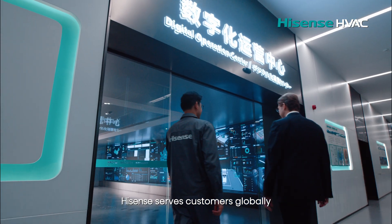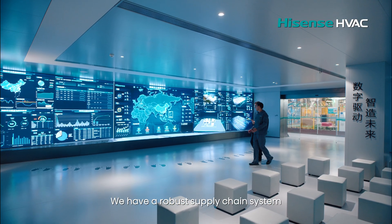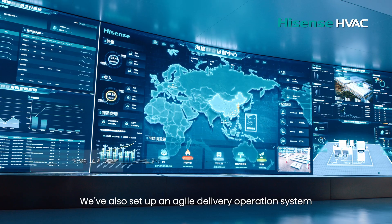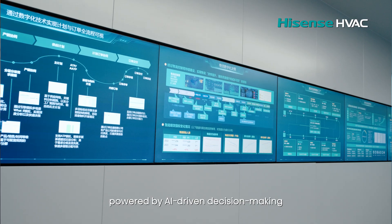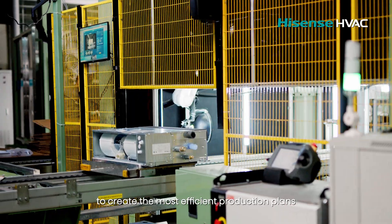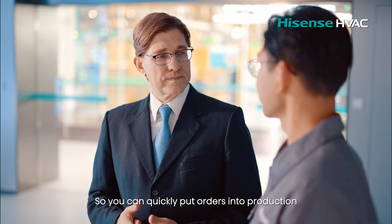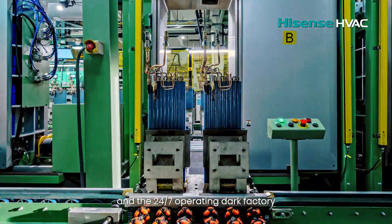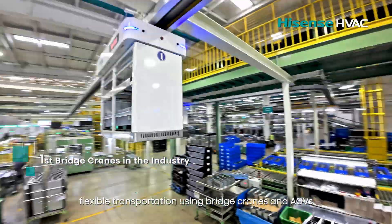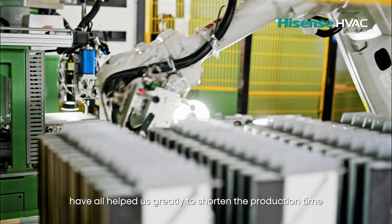Hisense serves customers globally — how do you ensure rapid delivery so they can get the product when they need it? We have a robust supply chain system with ample production capacity. We've also set up an agile delivery operation system powered by AI-driven decision-making, real-time data analysis, and fast resource adjustments to create the most efficient production plans. The 24/7 operation of the dock factory, high-efficiency production equipment, and flexible transportation using bridge cranes and AGVs have all helped us greatly shorten production time.